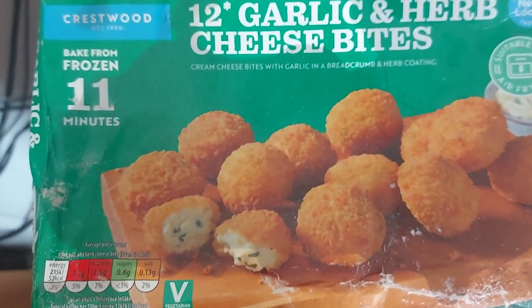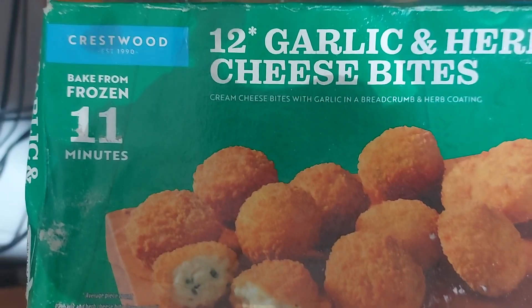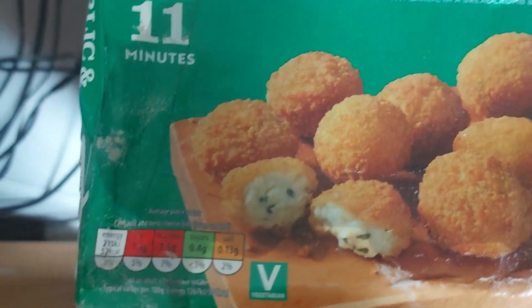This is our taste test for the day: 12 garlic and herb cheese bites — aka 12, because it was an asterisk, because there might not always be 12. Counting them... there is 12 this time, though.